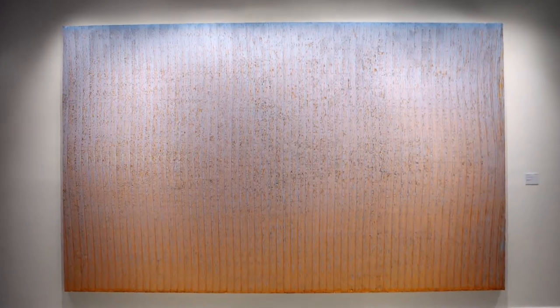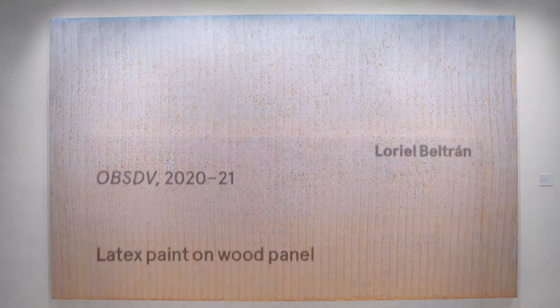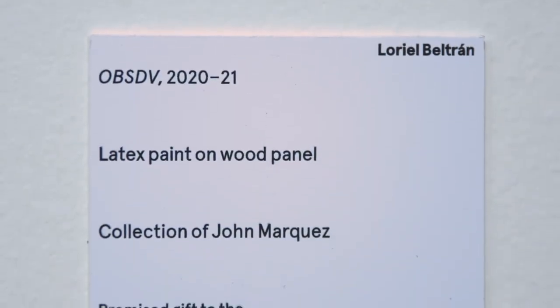This exhibition, Constructed Color by L'Oreal Beltran, also inaugurates MoAD Projects, which encourages and invites local Miami artists to showcase their works at the museum. We're really pleased to have him as our first exhibition for MoAD Projects, especially since he's an MDC and New World School of the Arts alumni.